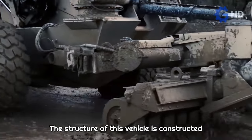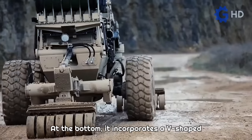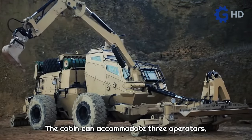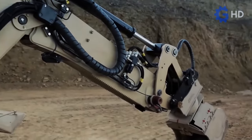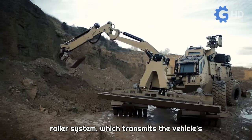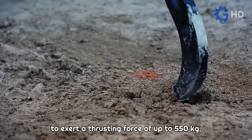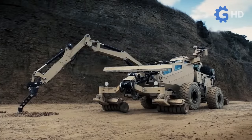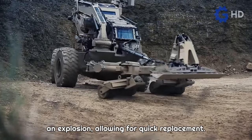The structure of this vehicle is constructed using ballistic steel, primarily protecting the crew compartment. At the bottom, it incorporates a V-shaped monocoque structure that helps disperse energy in the event of an explosion. The cabin can accommodate three operators — a commander, a driver, and a gunner — as it is equipped with a weapons station on top. One of the most noteworthy features is its roller system, which transmits the vehicle's own weight, which can reach up to 30 tons, to exert a thrusting force of up to 550 kilograms for the purpose of detonating and neutralizing explosive devices. Thanks to their fragile joints, these rollers can easily detach in case of an explosion, allowing for quick replacement.